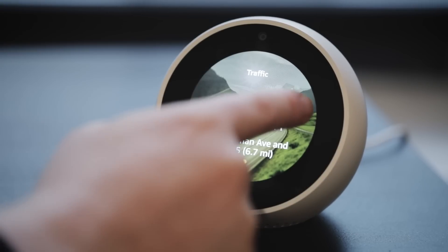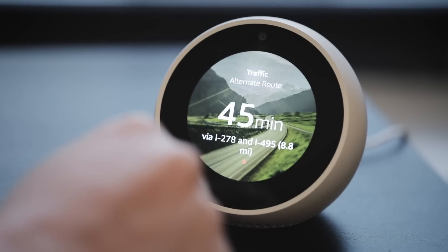All told, the Spot is a nice addition to the Echo line, bringing touchscreen functionality at a reasonable price.